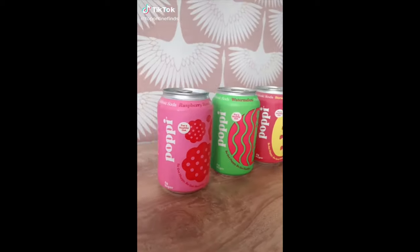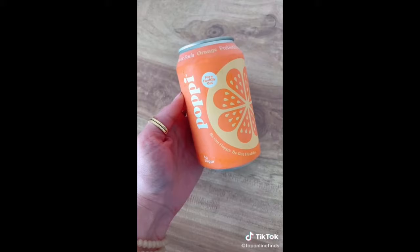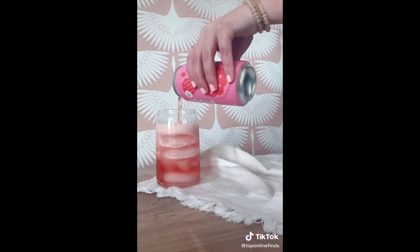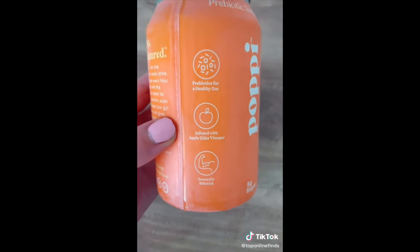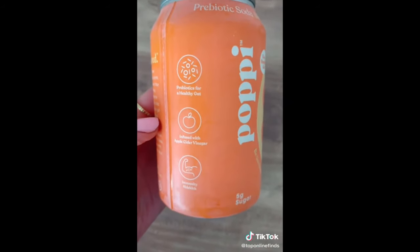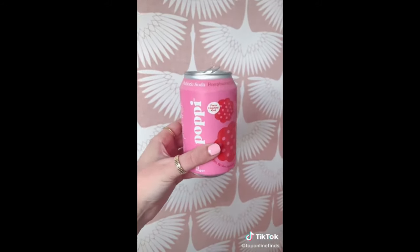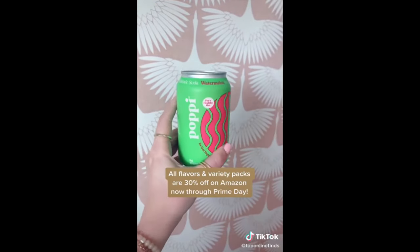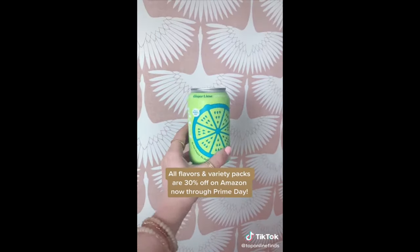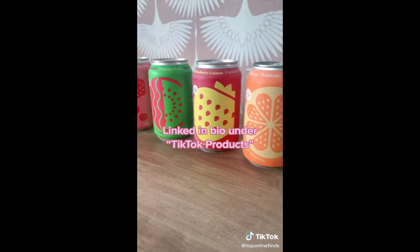If you are a soda or beverage gal like I am, I want to share my new favorite go-to summer drink. These are the Poppy Prebiotic Sodas — I have been obsessed with these lately. They are so good and a much healthier alternative to normal soda. All of their flavors are 20 calories or less, filled with probiotics to help support a healthy gut and boost your immunity. The raspberry rose is definitely my favorite, and the strawberry lemon is my next favorite. All their flavors and variety packs are 30% off right now on Amazon through Prime Day, so go stock up for the summer. They are so good, not to mention the cutest cans ever.